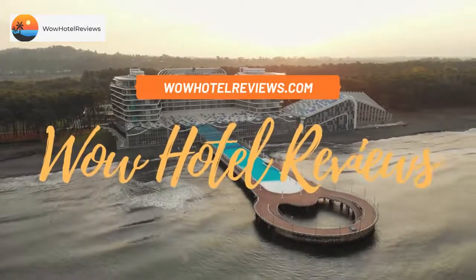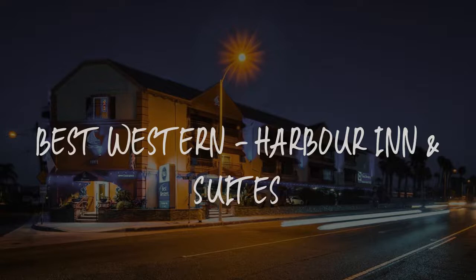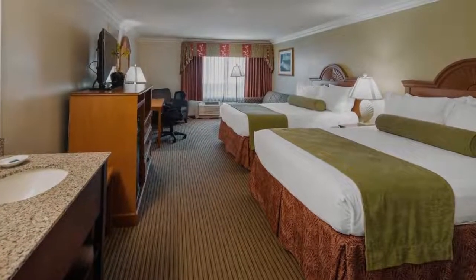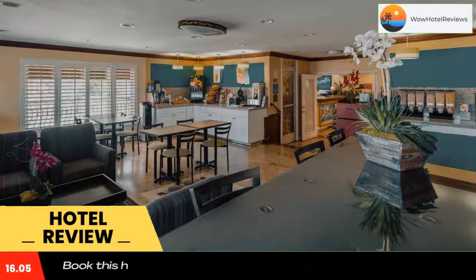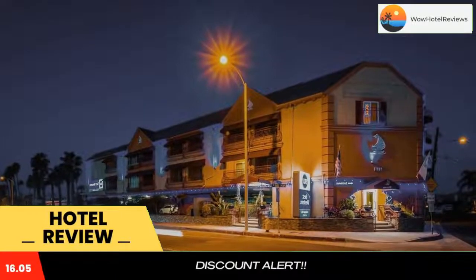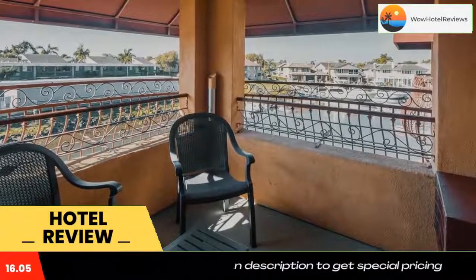Hello guys, welcome to Wow Hotel Reviews. Today I am reviewing Best Western Harbor Inn and Suites. It's a three-star hotel. Please use our Booking.com link in the description to book the hotel and get special pricing. Some of the most popular facilities are free Wi-Fi, family rooms, non-smoking rooms, facilities for disabled guests, and a tea/coffee maker in all rooms.